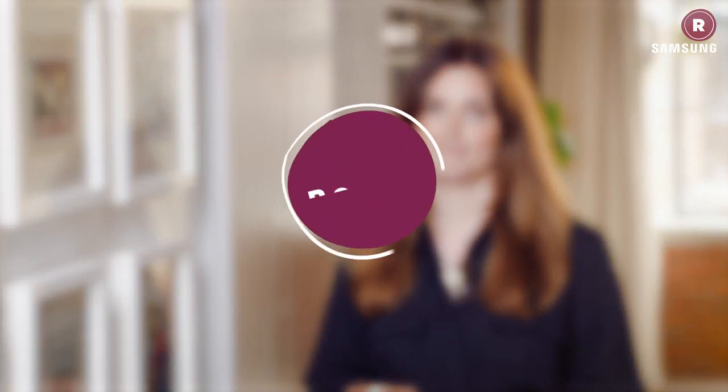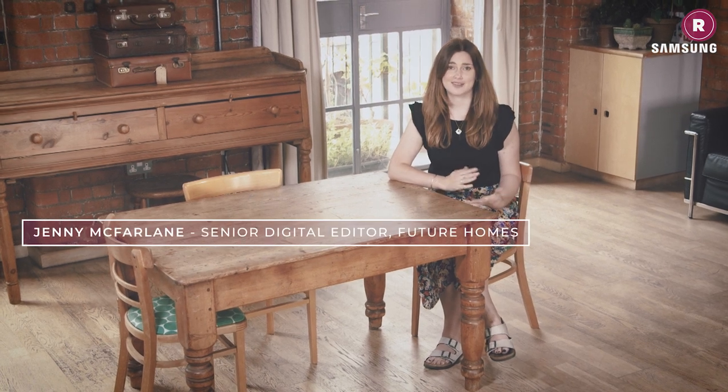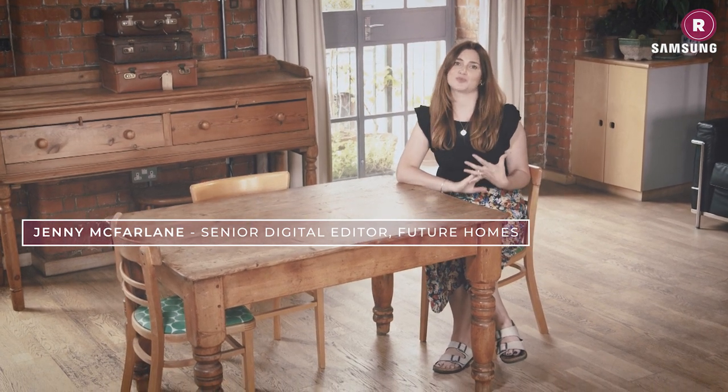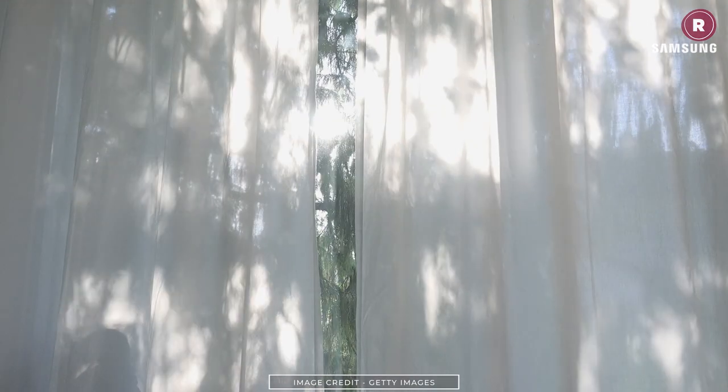You might not think buying curtains is all that hard, but have you ever thought about the importance of the fabric you choose? With so many options out there, figuring out what fabric would be right for your home can become quite a confusing task. Choosing the right material plays a big part in the look of the curtains and can make a real difference to the room you're hanging them in. Considering the mood of the room is a good starting point.